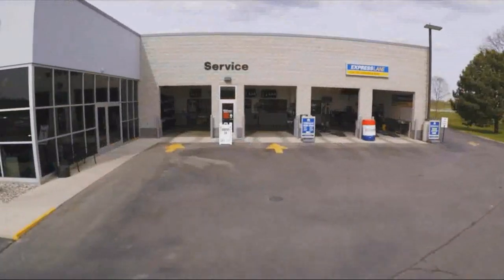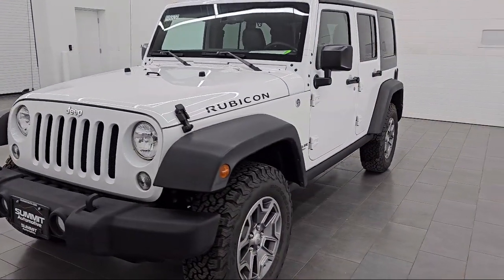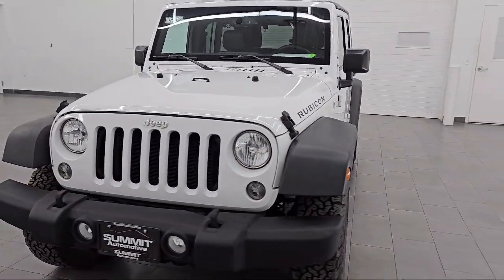Welcome to Summit Automotive, your premier destination for purchasing a new or used vehicle. Here's a look at one of our pre-owned vehicles from our great selection.